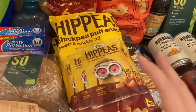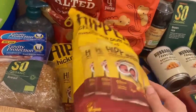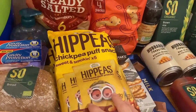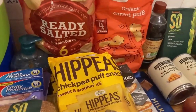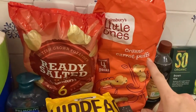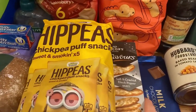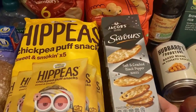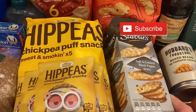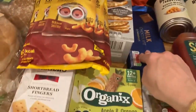For snacks, we've got three packs of Hippeas chickpea crisps - they were on offer at Sainsbury's this week. We always get them when we can but not every supermarket sells them. We've also got some puffs for Arthur and some plain crisps, which are actually a substitute for oat cakes. We've given Arthur a couple and I enjoy them too.